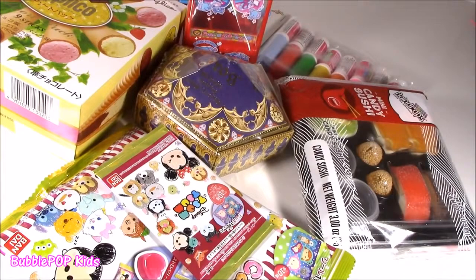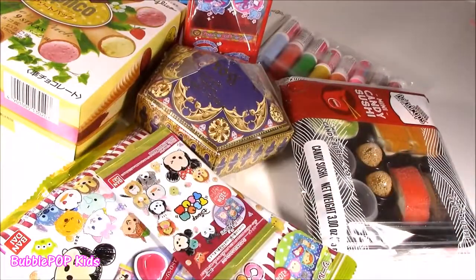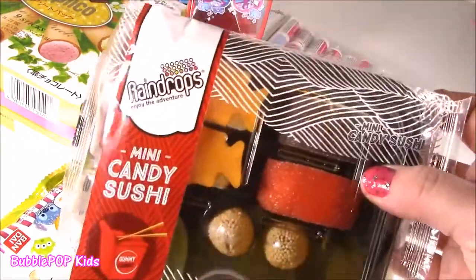Hey little sweeter teens, Bubble Pop Kids here. We are doing candy bonanza, with like mini sushi.